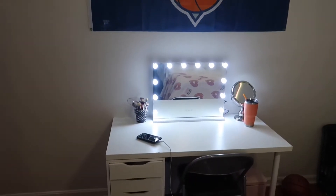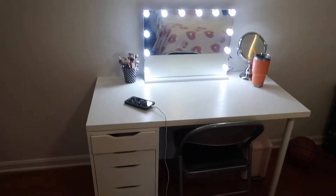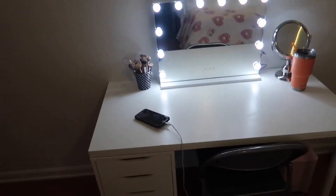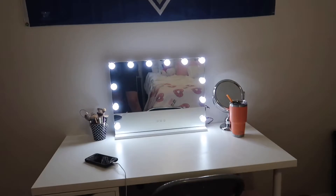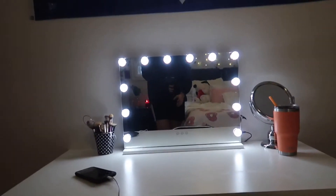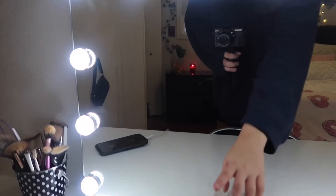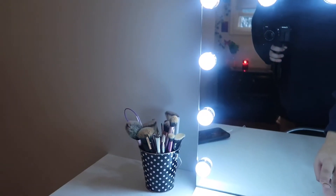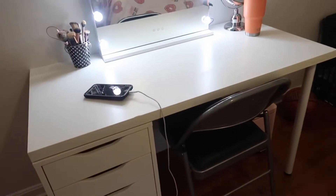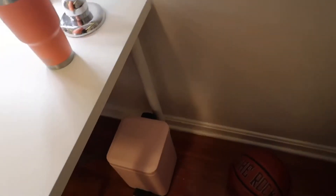And then my desk from IKEA, which I actually built myself, which is cool. This mirror is from Amazon — I love it, it changes settings. And I just have a basic chair.